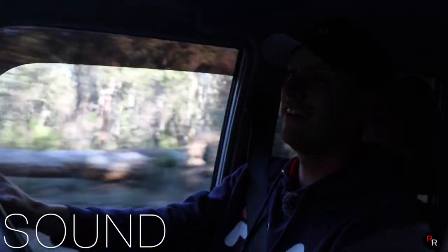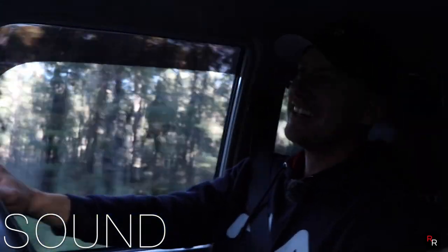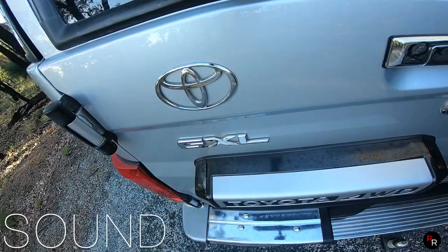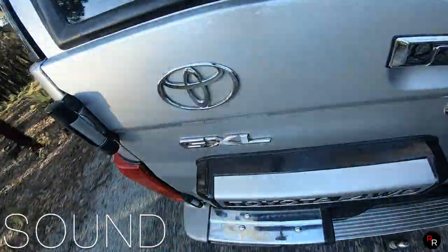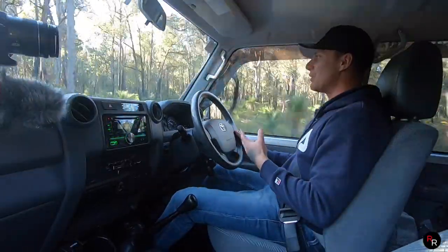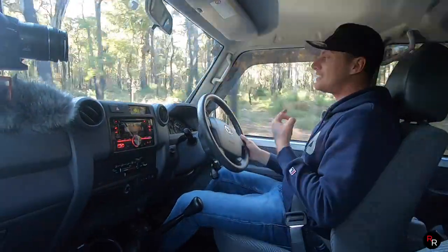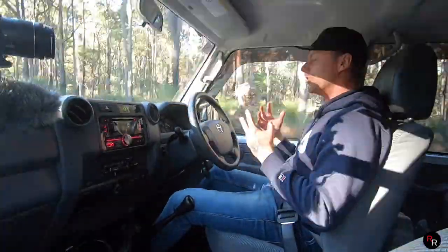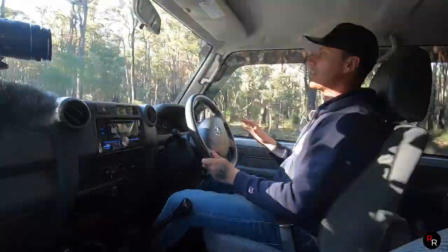Now for sound — giving it a bit, this thing sounds pretty damn good. It's no sports car or anything ridiculous, but it is a turbo V8 diesel, and you can definitely hear that surge of power when you really put your pedal down. It is quite satisfying — you really do feel like there is a lot of torque under your right foot.